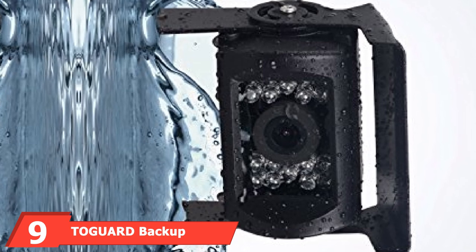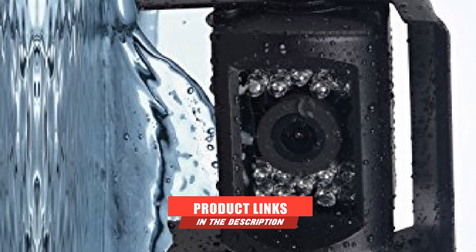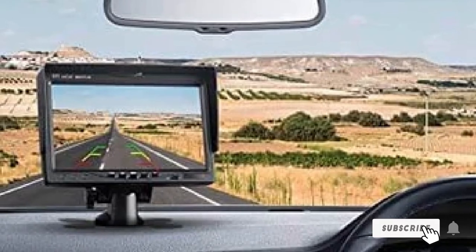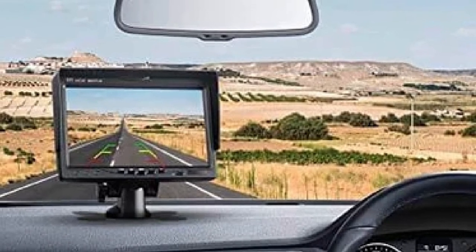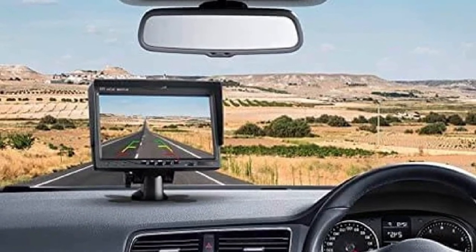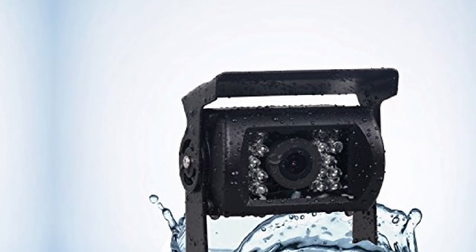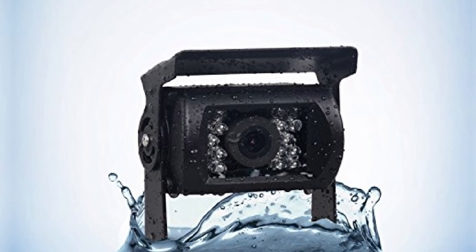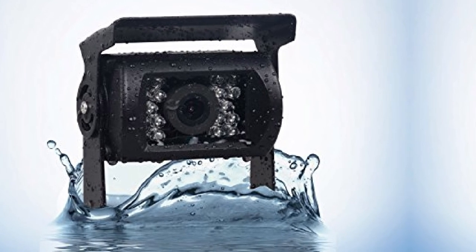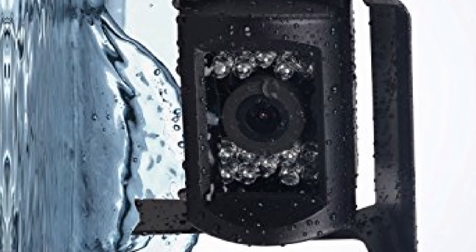At number 9 we have the Togard Backup Camera Kit. It is an extra eye at the back of your vehicle, recording clear and high-quality images and videos even at night. It comes with a 7-inch LCD screen with accurate color and contrast to help you differentiate objects from a distance and safely reverse without colliding. It features both front and rear video recording at 1080p resolution, and the camera angle is adjustable — all you have to do is touch the screen.